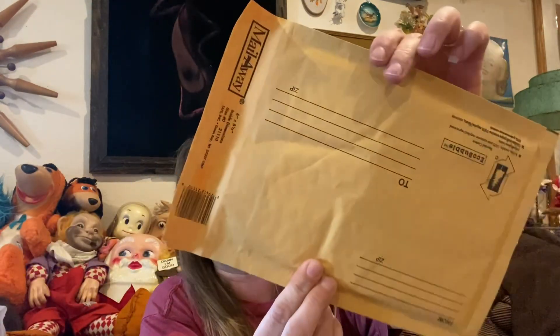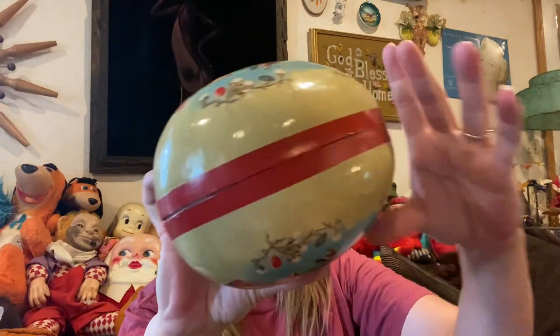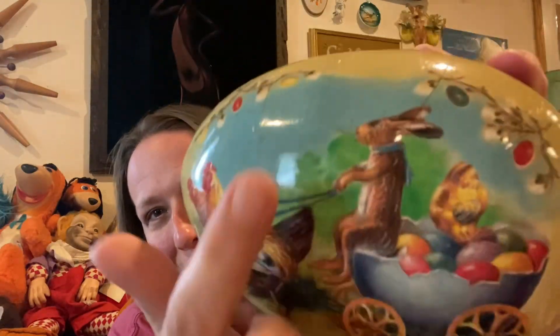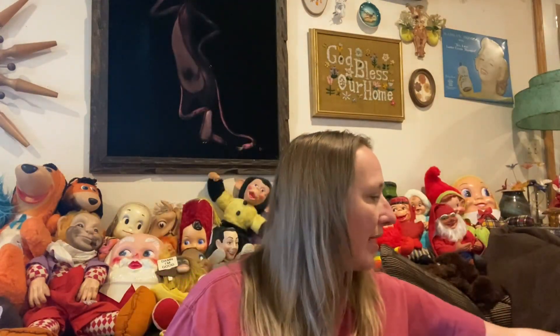I always pick up padded envelopes whenever I find them because they're expensive at Walmart. I also found a large cardboard egg — it's stamped on the inside 'made in Germany,' so it's an older cardboard egg in really really good condition. Just a little bit of wear from age but nothing too bad. It's got a little bunny being driven in a cart pulled by chickens — so cute. I picked that up, though if my mom doesn't want it, it'll be for sale.